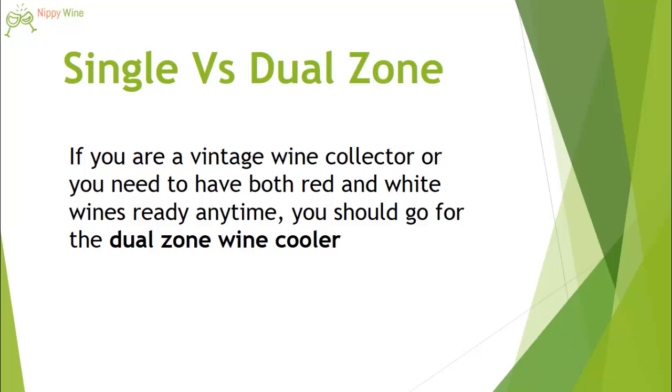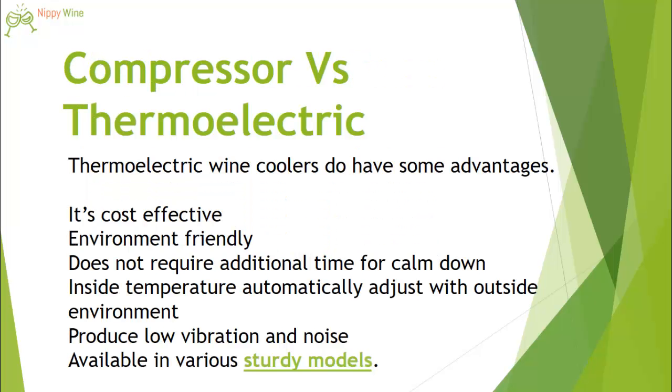The second question is whether you should go for a single or dual zone. Keep in mind that if you are a wine collector or plan to have both red and white wines, you will need two different temperatures for storing them. Both red and white wines require separated temperature zones, so the dual zone wine cooler will be the best choice for you.